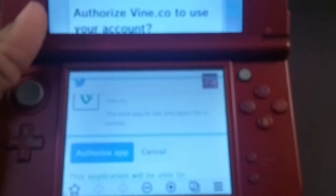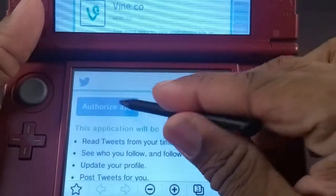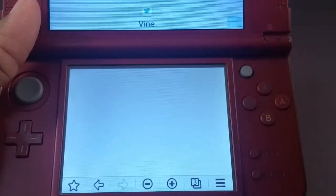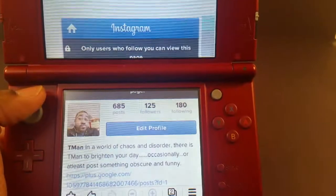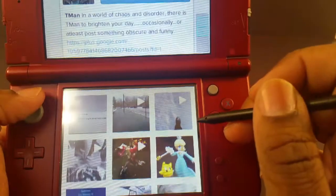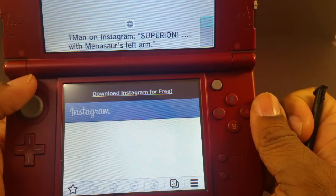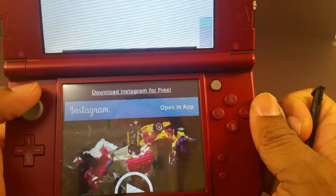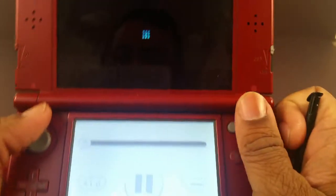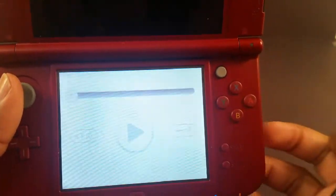It lets me log in, but when I go to authorize Twitter to let me get in, it won't let me in. So let me show something else — Vine was a no-go, but I am able to log in to Instagram. Let's see if it'll play one of my videos — I'm able to play video.